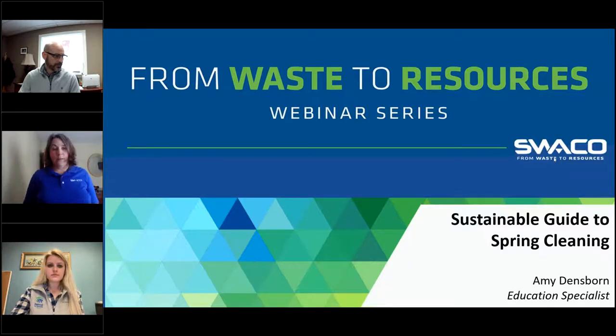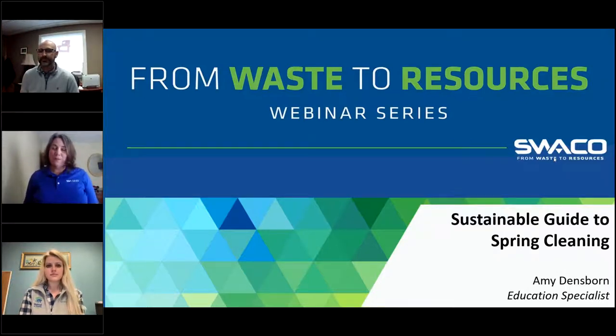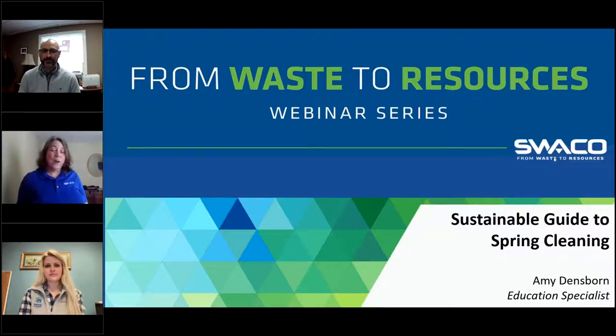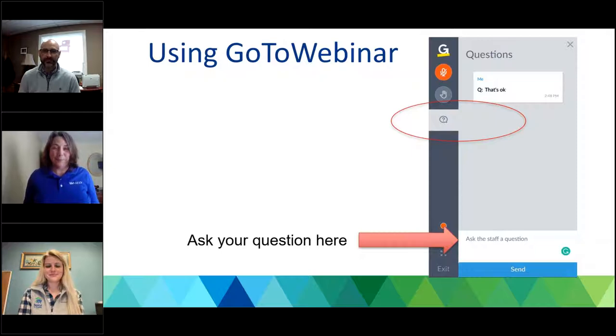Good afternoon, everyone. Thank you so much for joining us today from Waste to Resources webinar series hosted by SWACO. Today we're going to be covering a sustainable guide to spring cleaning. Spring has sprung — people are opening their windows, letting the warm fresh air in. Why not open up your pantry, closets, and drawers to donate your unwanted items? Everything from seldom-used clothing to household goods and furniture can be repurposed by someone else. Today we're joined by Furniture Bank of Central Ohio and Habitat for Humanity. My name is Amy Densborn, and I'm SWACO's education specialist leading us through this conversation today.